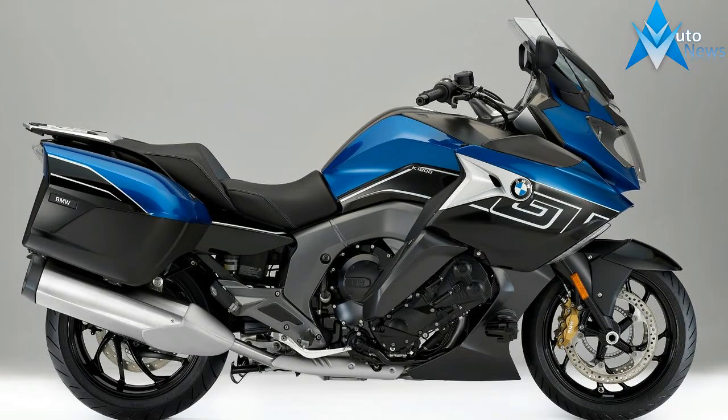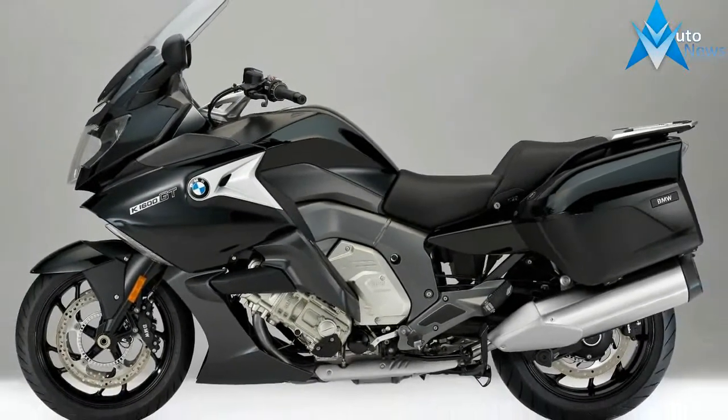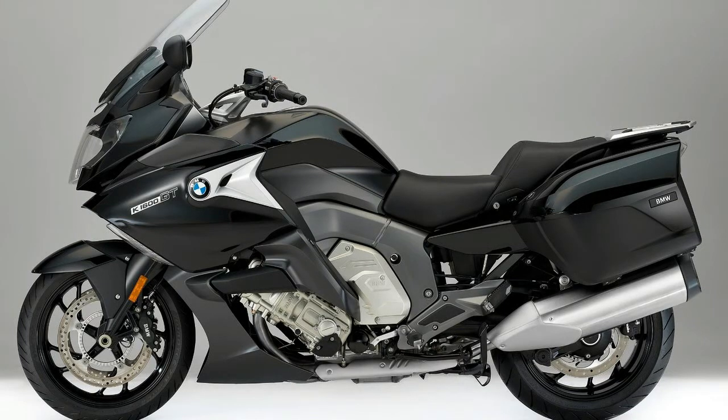By enlarging windscreen deflectors and fairing trim parts, the K1600GT now gives the rider improved protection from the wind and weather.